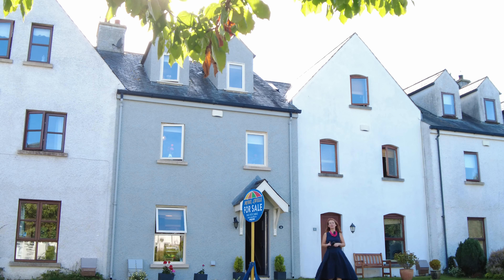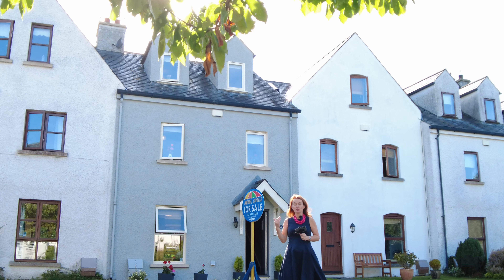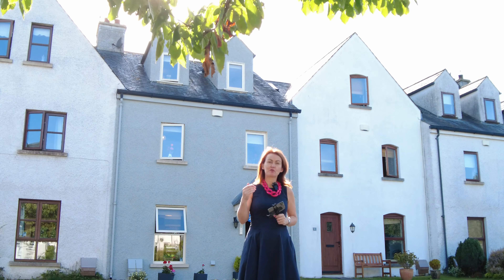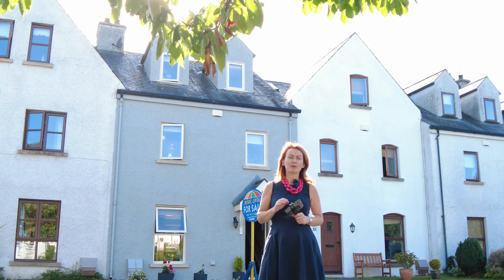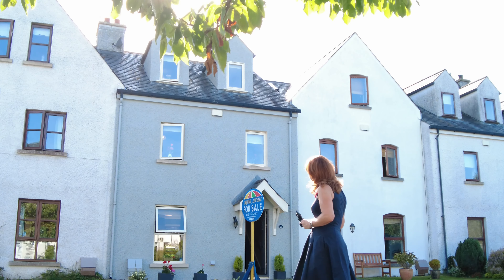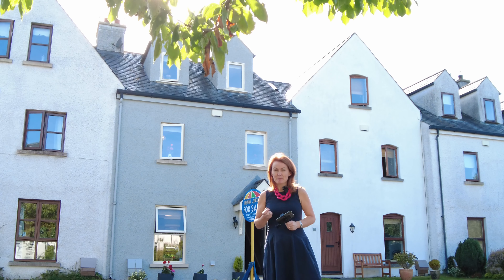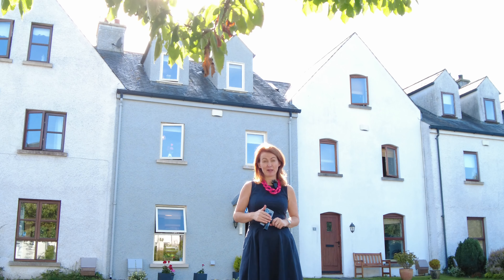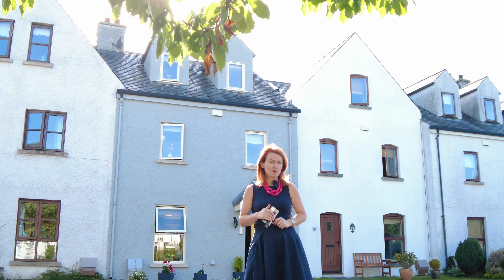Hello there, you're very welcome to number 12 Harbour Cottages, right beside Carlingford Village. You may well be familiar with Harbour Cottages if you've been watching these videos. I'm looking forward to telling you about number 12. It's a four-bedroom mid-terraced property which runs to around about 130 square meters, so there's plenty of property here. It's a very smart looking property, very recently fully painted inside and out, and it has the benefit of a lovely zero-maintenance south-southwest facing back garden.